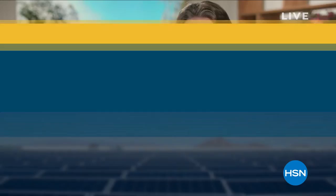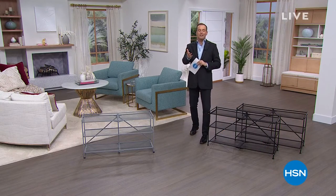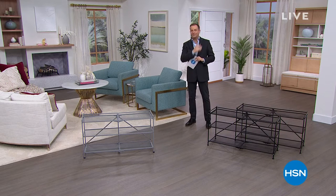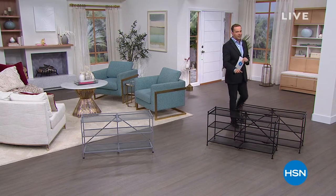Enjoy our energy and fat metabolism factors at its best price of the year — truly a superb product. Check out all of Andrew's products online at HSN.com, just search Lessman, Andrew Lessman, or vitamins and supplements.